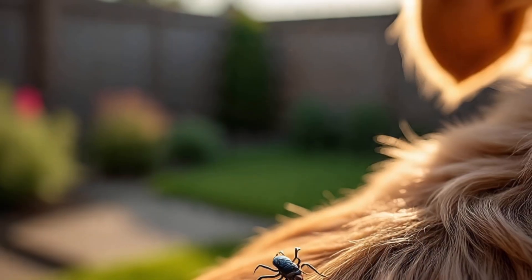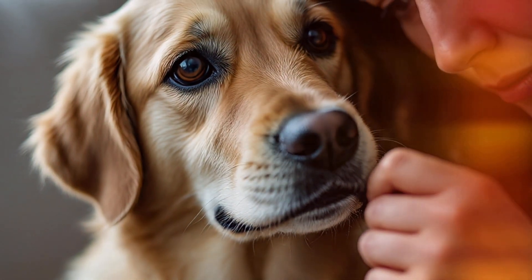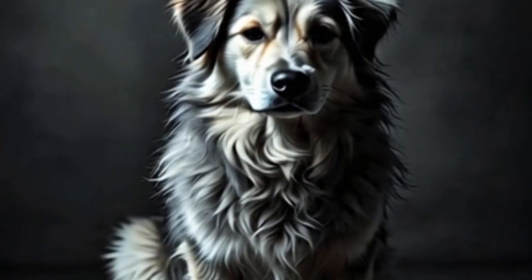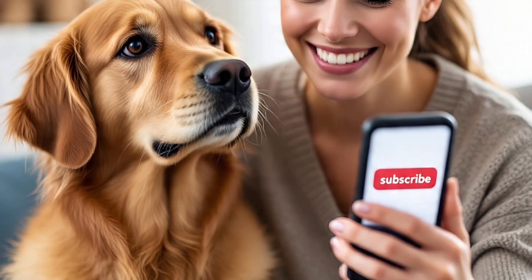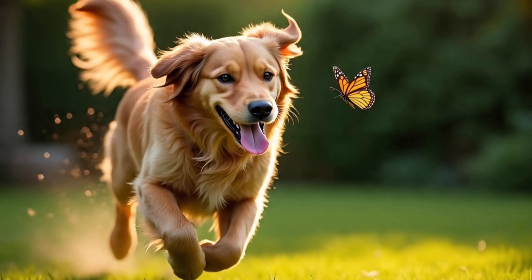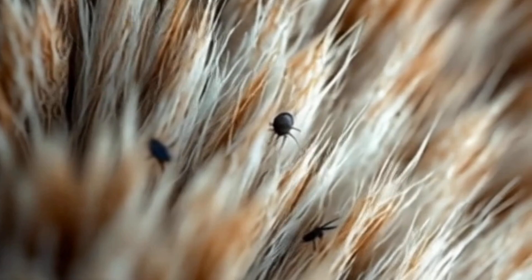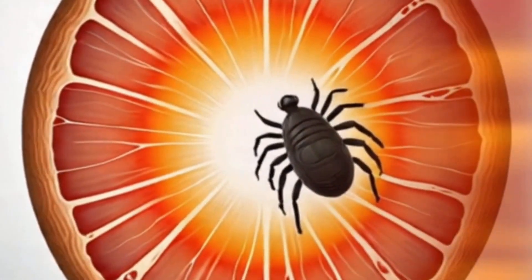But that's only the beginning. Adult ticks don't just bite — they breed. One female tick can lay up to 5,000 eggs. She drops off your dog, hides in grass, cracks, or bedding, and leaves behind an invisible army. Those eggs don't hatch right away. They wait for the perfect temperature, the right humidity, and yes, your dog's scent. So even if you pulled off the last visible tick, its offspring might already be waiting to climb aboard.